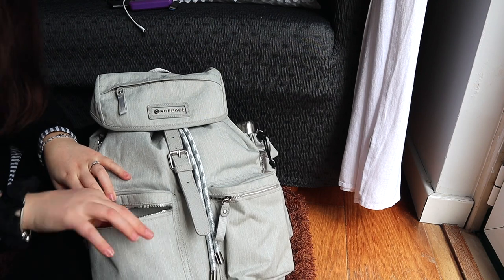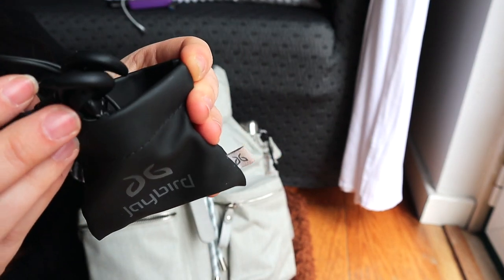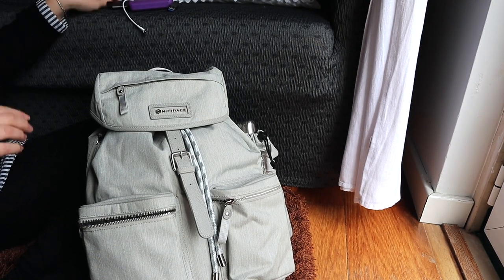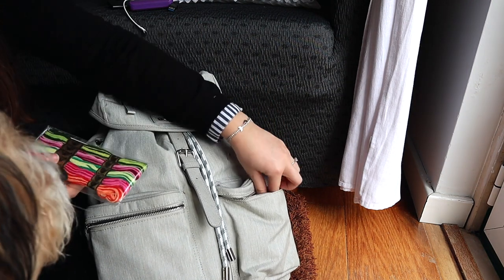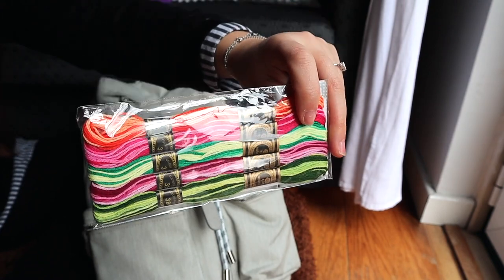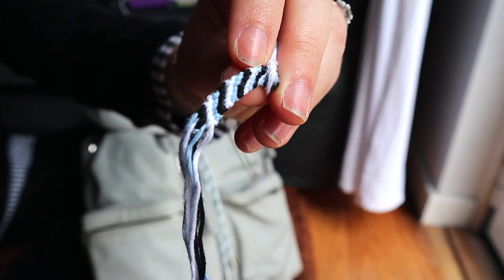I also bring these JBird wireless headphones — they're super handy, last a long time, and they're perfect for hikes and sports because they're still wired together so they won't fall out of your ears as easily. In the second front pouch I keep friendship bracelet strings. If I'm ever on a long train or car ride I like having something to do that doesn't require staring at a screen, since my eyes hurt after a while and I get nauseous.